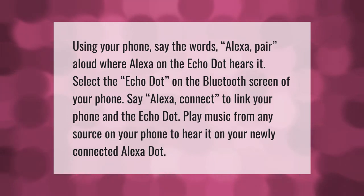Using your phone, say the words 'Alexa pair' aloud where the Alexa on the Echo Dot hears it. Select the Echo Dot on the Bluetooth screen of your phone. Say 'Alexa connect' to link your phone and the Echo Dot. Then play music from any source on your phone to hear it on your newly connected Alexa dot.